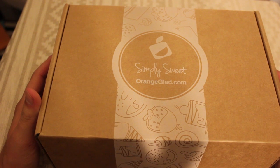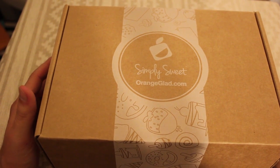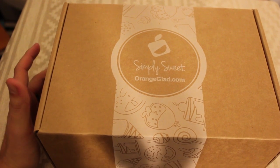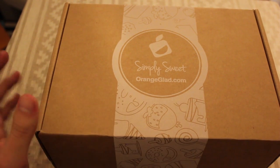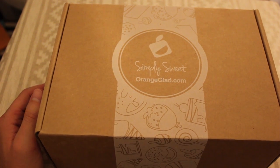Hey guys, what's up? It's Robert. Got a new subscription box for you guys to check out. This is the Orange Glad box. Orange Glad is a yummy desserts box, which I'm really excited to share with you.